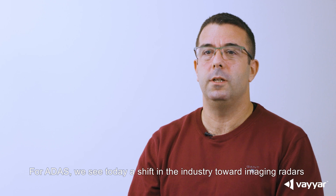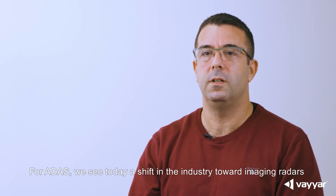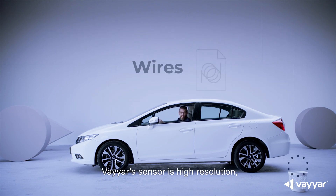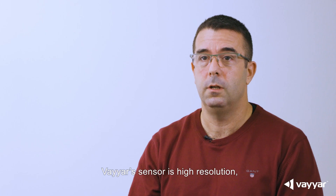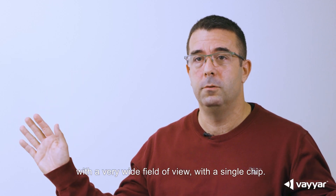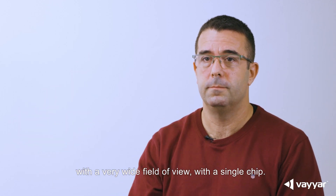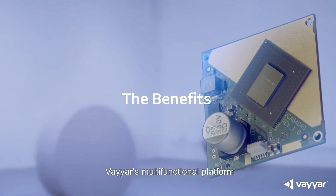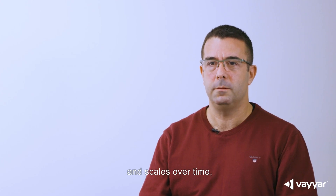For ADAS, we see today a shift in the industry towards imaging radars that are requiring a multi-chip solution. Bayer's sensor is high resolution with a very wide field of view with a single chip. Bayer's multifunctional platform meets current needs and scales over time, making all cars safer.